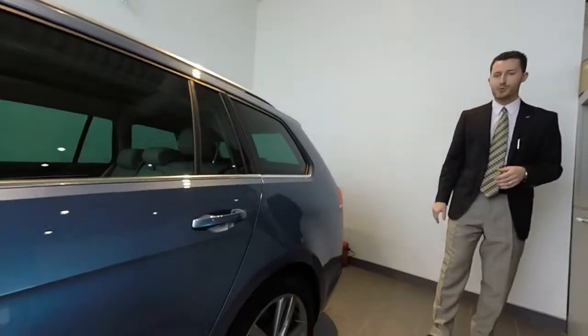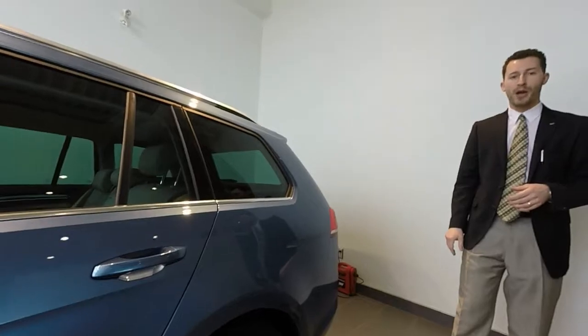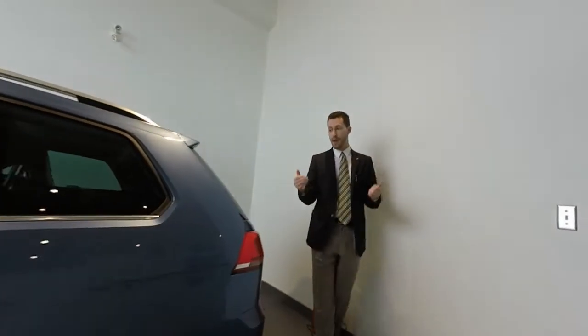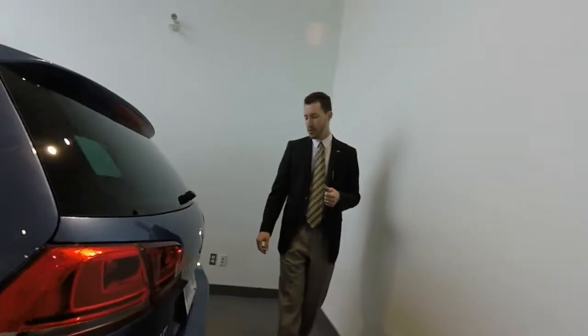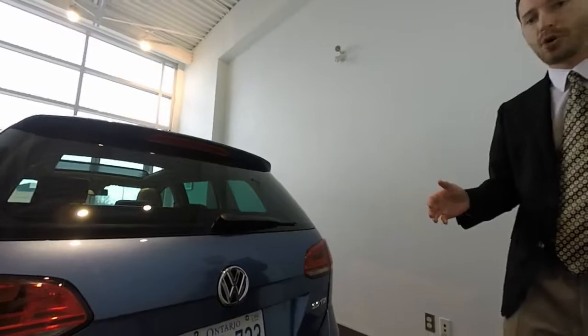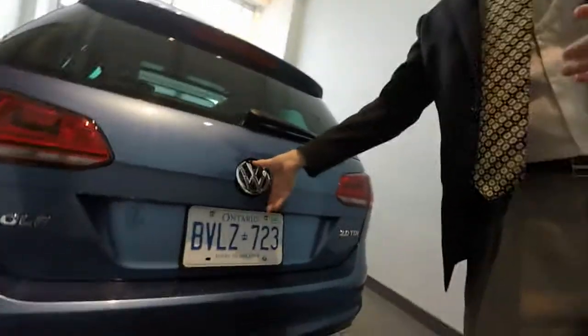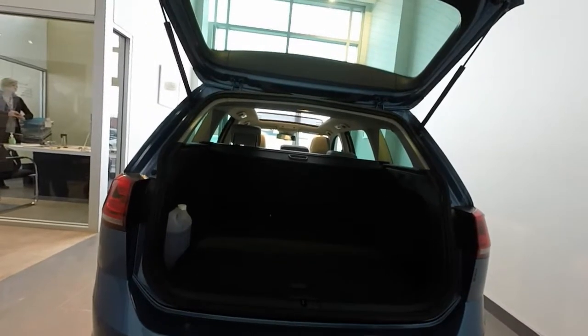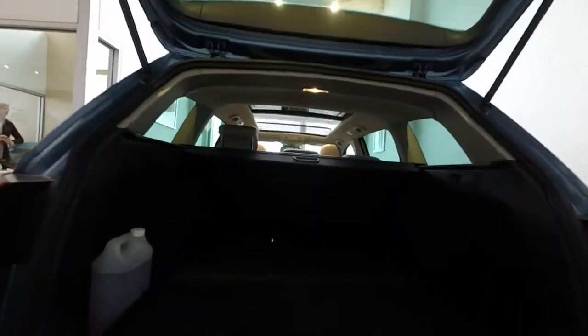We won't unfortunately get these rims, at least not right away, but it's a fabulous look on the car. Coming around to the back, a couple of the cues you'll see from the Golf hatchback — the emblem flips open, and as we open up, there's still a huge trunk space. The trunk space in this one is the same as we experienced with the last generation Passat Wagon with the seats up.